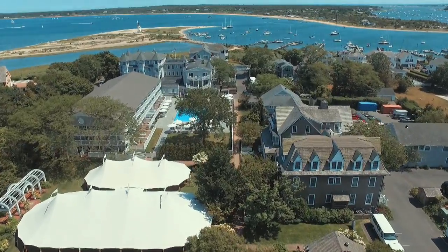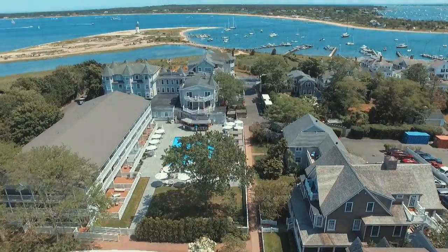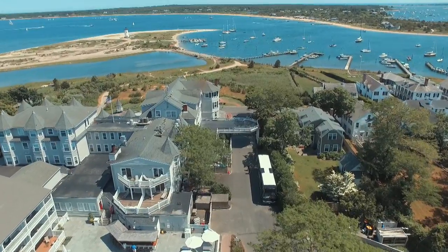And for a limited time only, ownership opportunities start at just $630,000. Prime location and the perfect doorway to the relaxed vineyard lifestyle — it's a great time to own at the Harborview Captain's Cottage Suites.